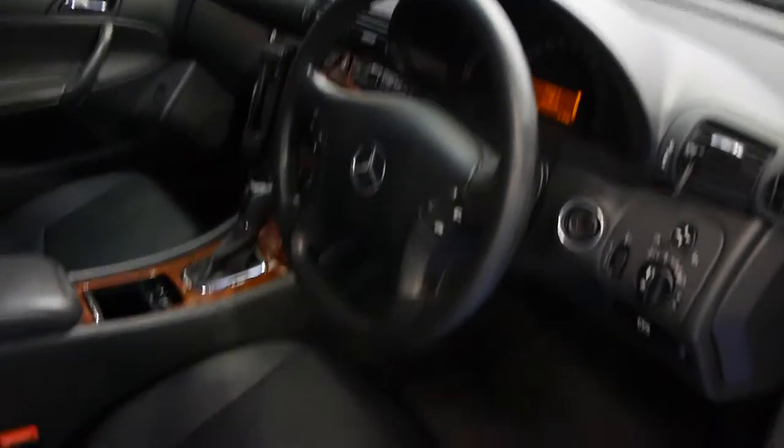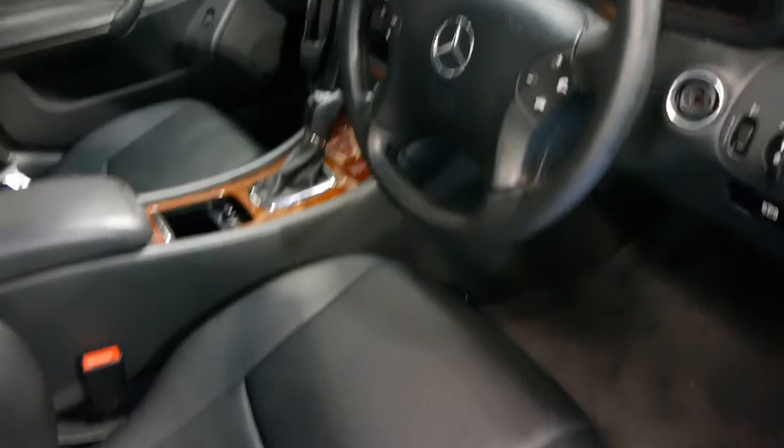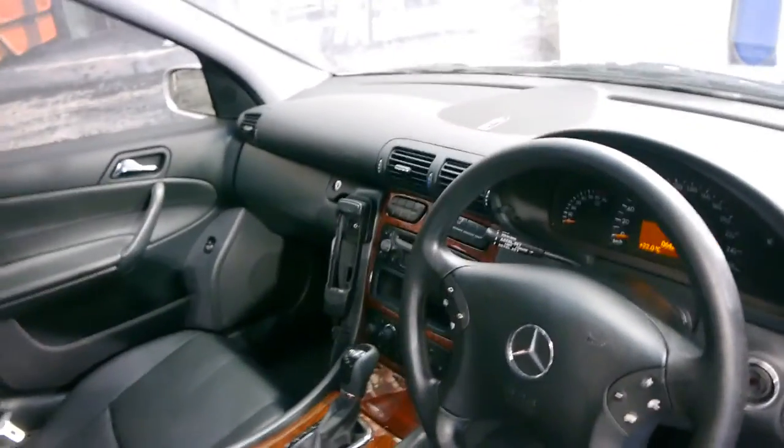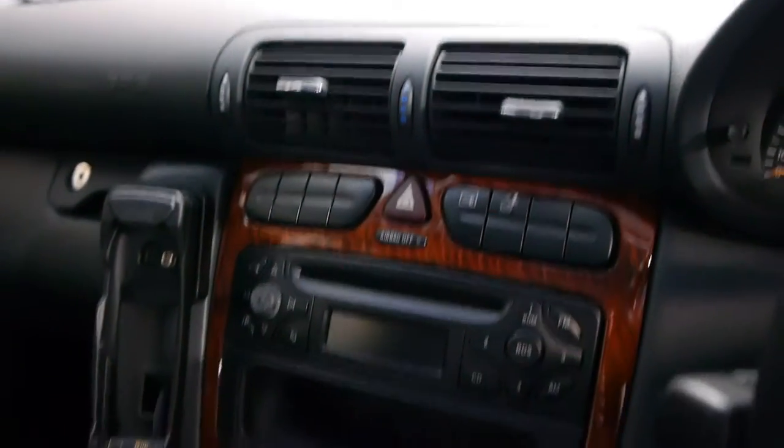The car is in absolutely immaculate condition. Even looking at the wear on the steering wheel and the driver's seat getting in and out, it really is a car which we would describe as immaculate. It's got a full service history and over the past few years this car has in fact been serviced every 4,000 kilometres.